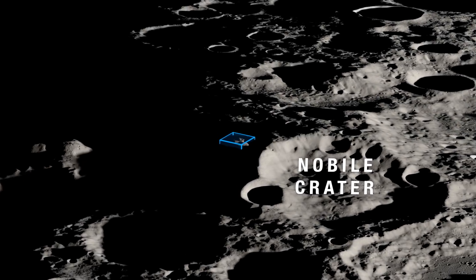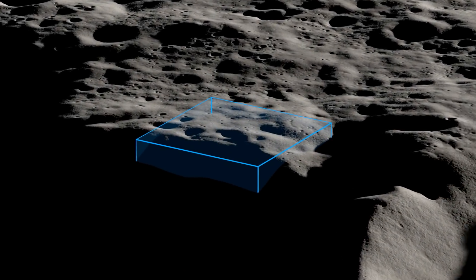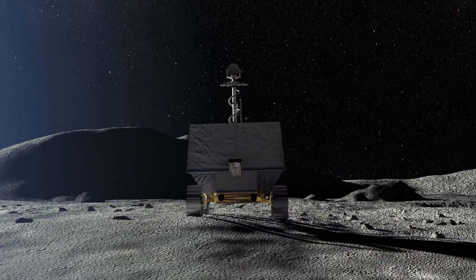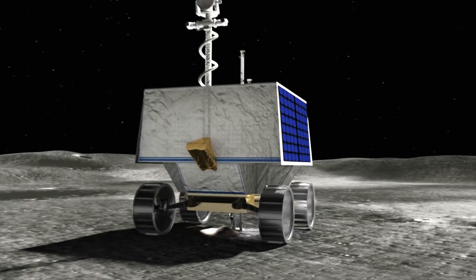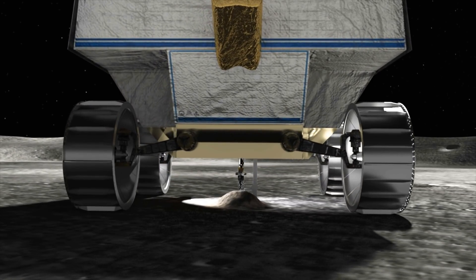This region sits just outside the western rim of Nobile crater and covers an area of 36 square miles. As the first ever resource mapping mission on the surface of another celestial body, VIPER will roam the surface equipped with three science instruments and a drill to detect and analyze various lunar soil environments at a range of depths and temperatures.